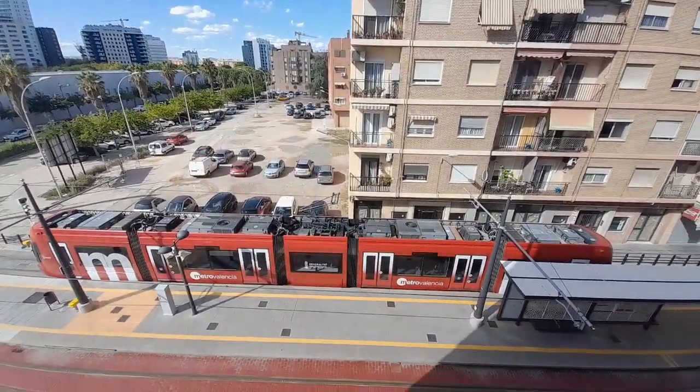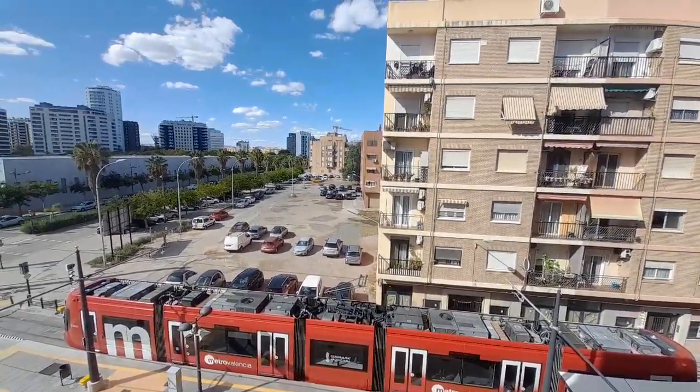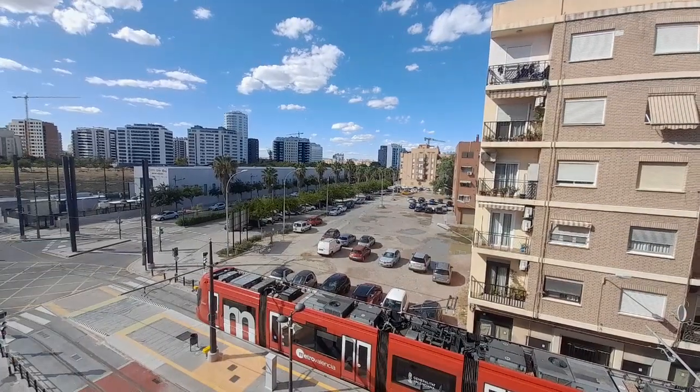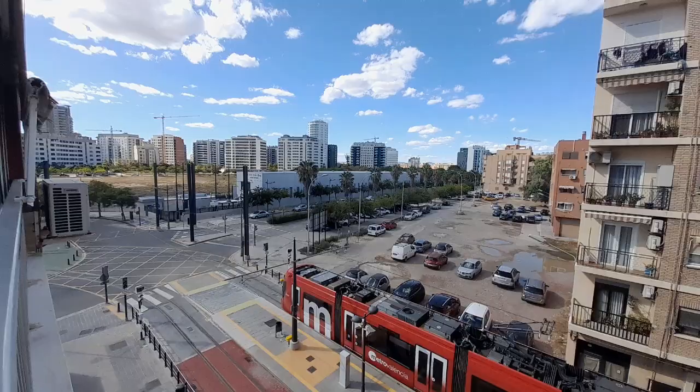We have the tram close to the apartment. These are the new buildings and the neighborhood.